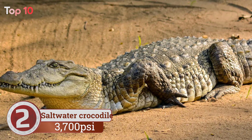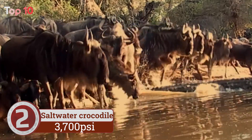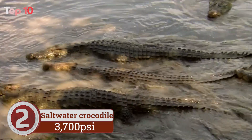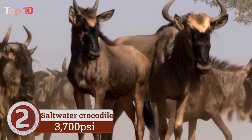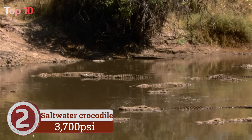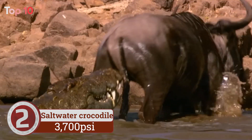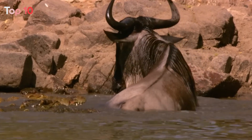Number 2. Saltwater crocodile bite force is used for gripping onto prey while they use a death roll. The saltwater crocodile — or 'salty' as it's affectionately known in Australia — is the world's largest living reptile. Males can grow up to 7 meters in length and weigh around 1,000 kilograms, with females being slightly smaller. Lurking along the water's edge, they ambush their prey in a violent lunge. They are often referred to as living fossils and have remained largely unchanged in 100 million years.